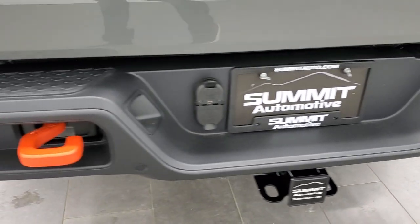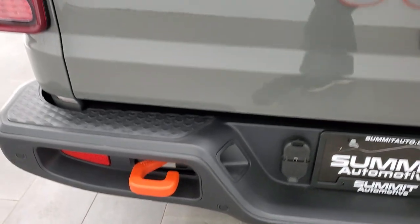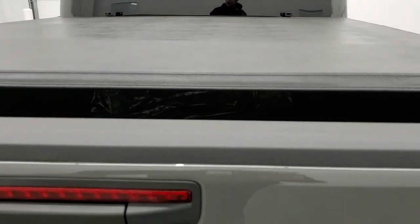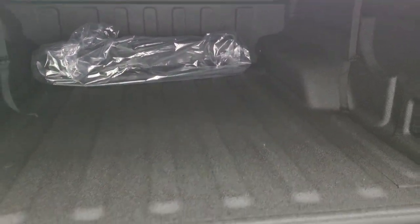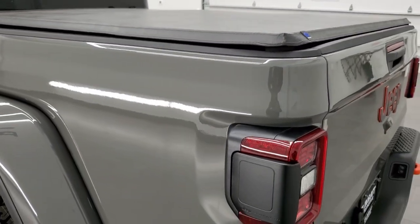You get the orange tow hooks back here as well as the towing package: 4-pin, 7-pin wiring, receiver hitch, and those backup parking sensors. The tailgate has a shocks-down assist — it almost doesn't want to go down. You get the spray-in bed liner, and there's your bag for your front hard top pieces. You also get LED bed lighting back here that you turn on with your cargo lamps located inside the truck. The Mopar spray-in bed liner is very nice — kind of like a Line-X, grippy but still smooth enough to slide stuff on. And that Mopar tonneau cover is a really good-looking, high-quality piece. You also get LED tail lamps.